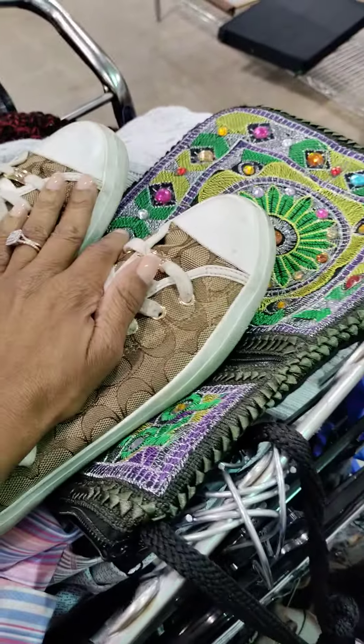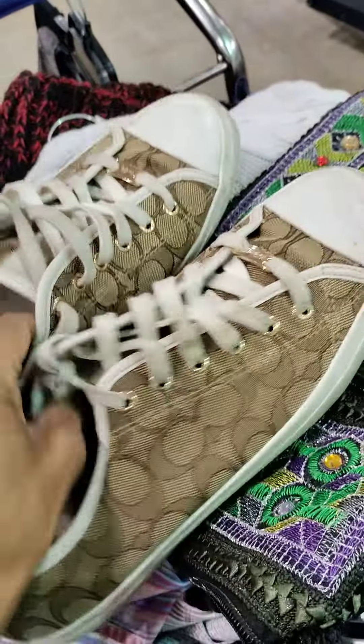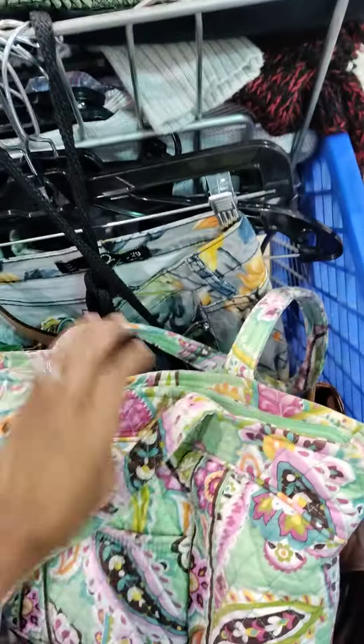Alright beautiful faces, I am back and I am doing another quick solo thrift tour. As you can see, I found a pair of Coach sneakers, a Vera Bradley tote bag, and I think this one also comes with a wallet inside.